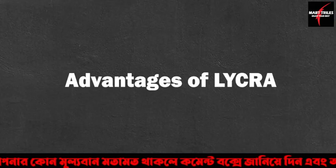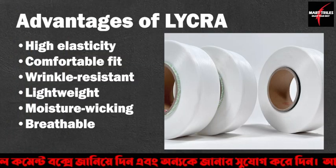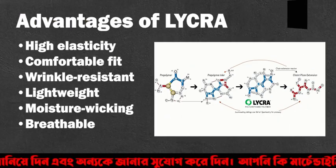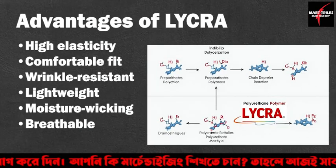Advantages of Lycra: High elasticity. Comfortable fit. Wrinkle-resistant. Lightweight. Moisture wicking. Breathable.